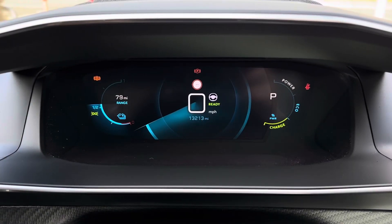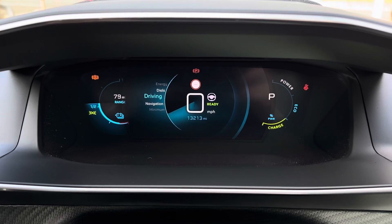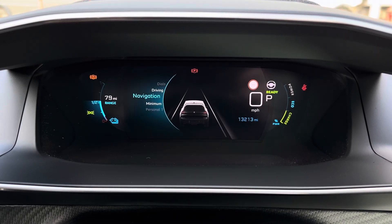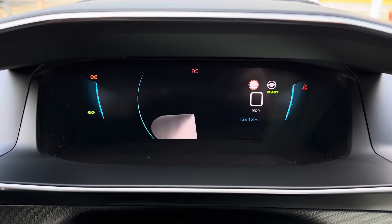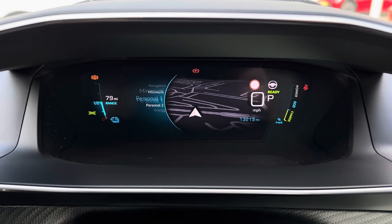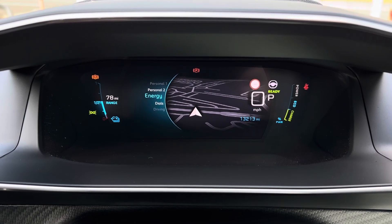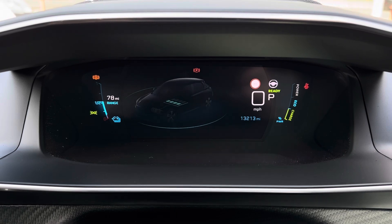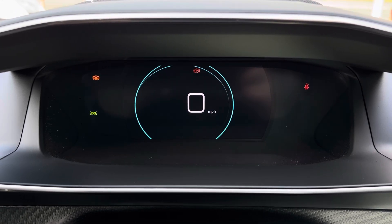You do have your iCockpit here in the instrument cluster with access to a range of different displays. You have your standard driving dials, as well as your driver assist display. There's even your navigation, which shows the map on the display — a convenient touch to have when you're following guidance. There's a minimum display and personal displays, which you can customise yourself, as well as an energy display for the battery.